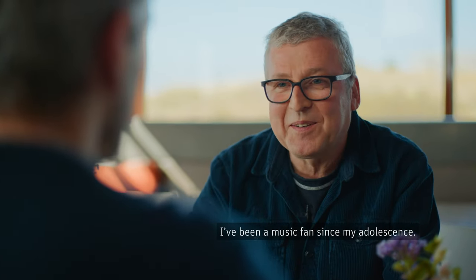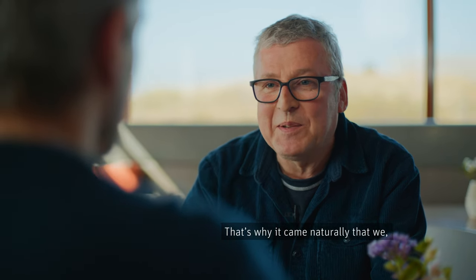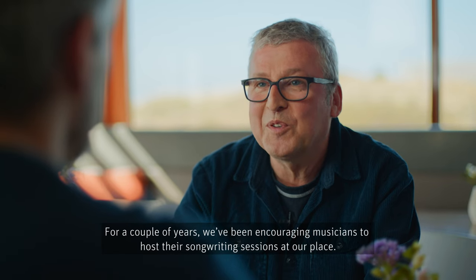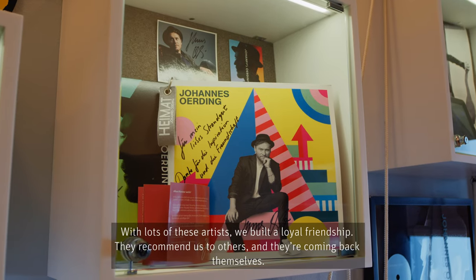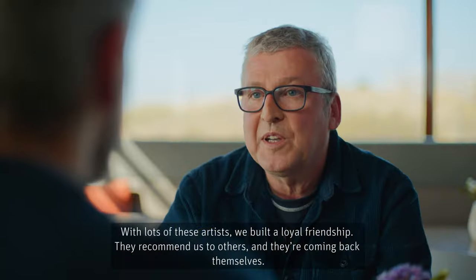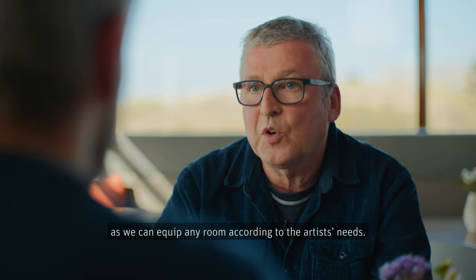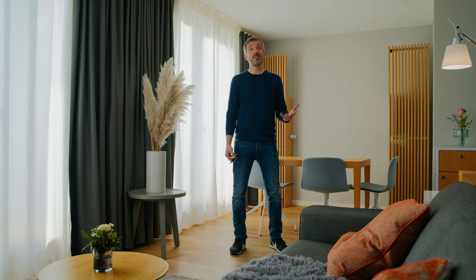I'm a fan of music since my childhood. It was so close to us that we created a place with our team here in our hotel where artists find their home. For a few years, we're excited to have a lot of musicians here for their songwriting sessions. With many of these artists we have a really close friendship — they recommend us, they come back themselves. And this whole songwriting is supported by the audio technology of Neumann, which we can place in all of our rooms. Now we're in the Strandgut suite.